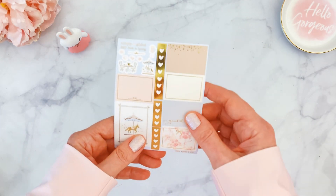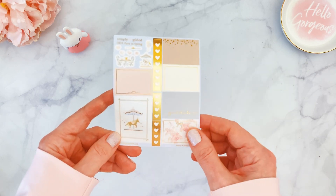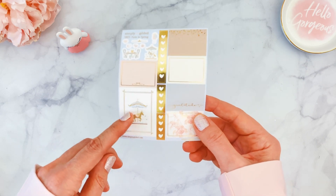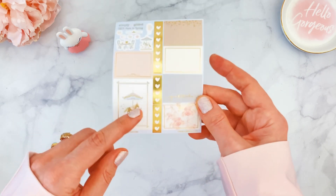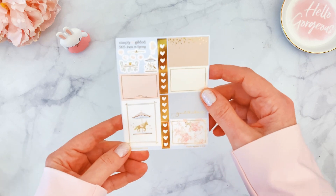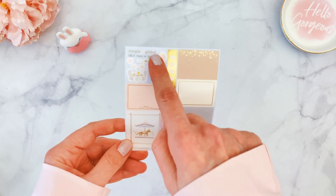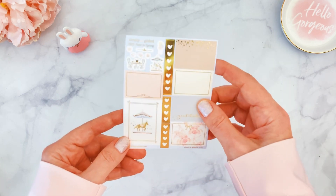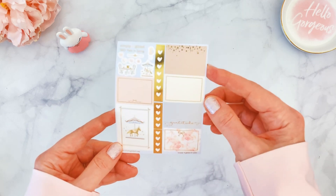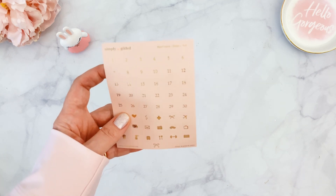There's also a smaller sheet that includes four or five half boxes and another full box. My favorite is this beautiful carousel — in Paris there's a gorgeous carousel that looks exactly like this, probably from the late 1800s. There's beautiful little deco and more heart checklists. I love the gold foiling — it just makes everything pop.